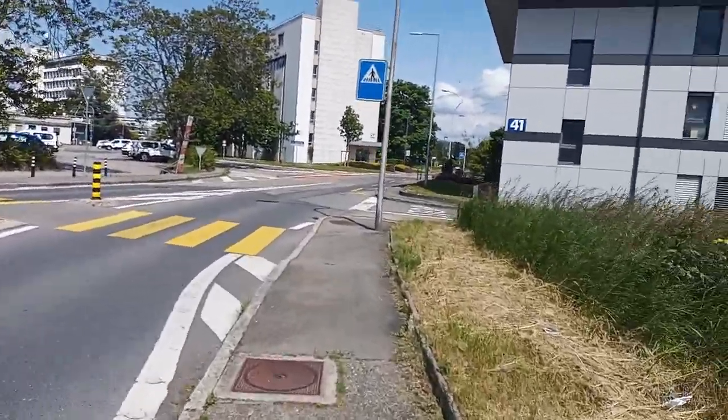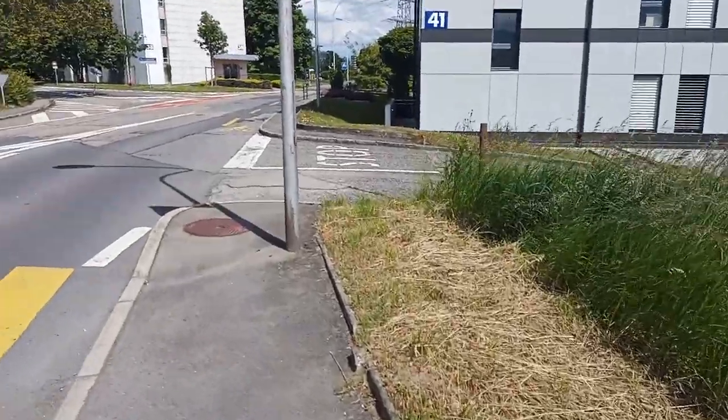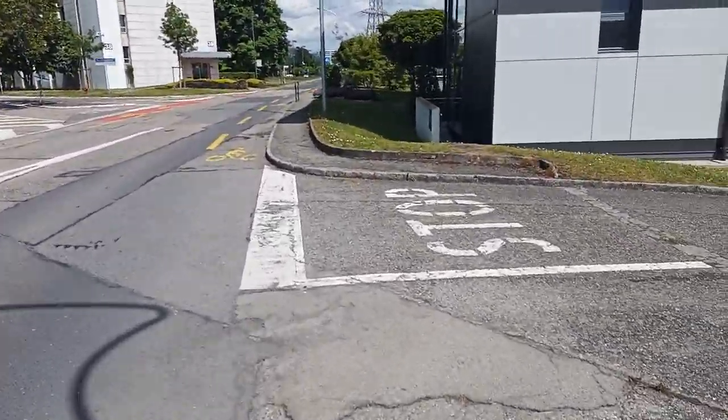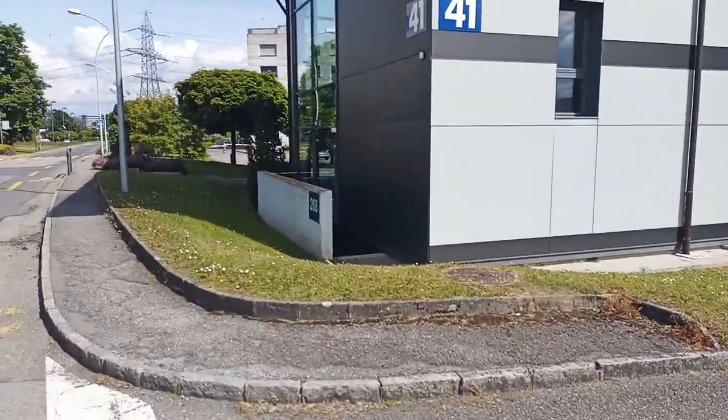Now we continue our way and we can see a few buildings which are very important. One of them is building 41, which you see in the foreground, as well as building 38 and building 39, which are all CERN hostels.